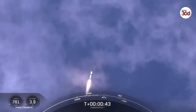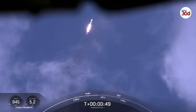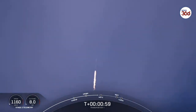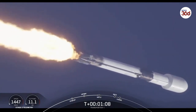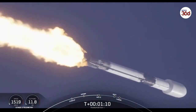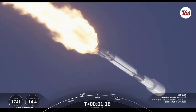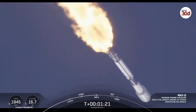We are T-plus 43 seconds into flight. Falcon 9 has cleared the tower and is currently throttling down to prepare for Max-Q at around the T-plus 1 minute and 12 second mark. Max-Q is where the vehicle will experience the highest amount of aerodynamic pressure. Falcon 9 is supersonic. Max-Q. And we've just passed Max-Q. That is a really cool tracking shot of Falcon 9. All is looking good with the Stage 1 trajectory.